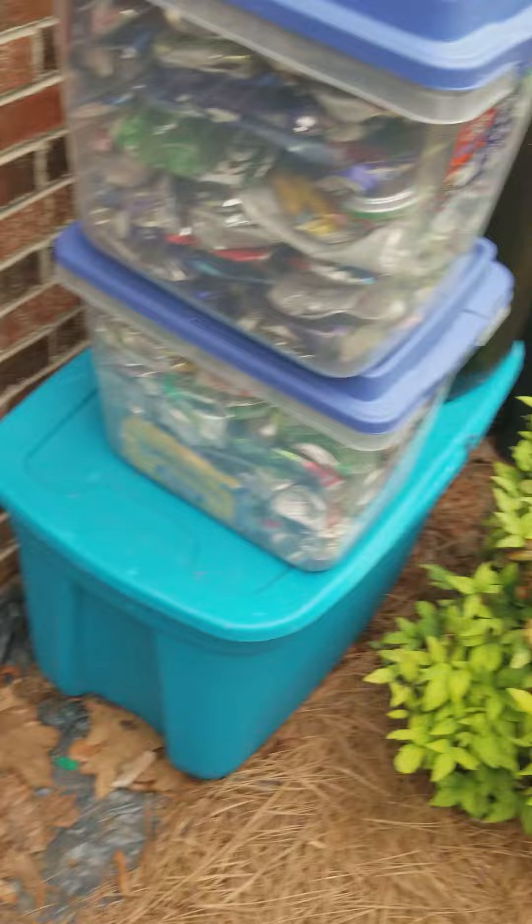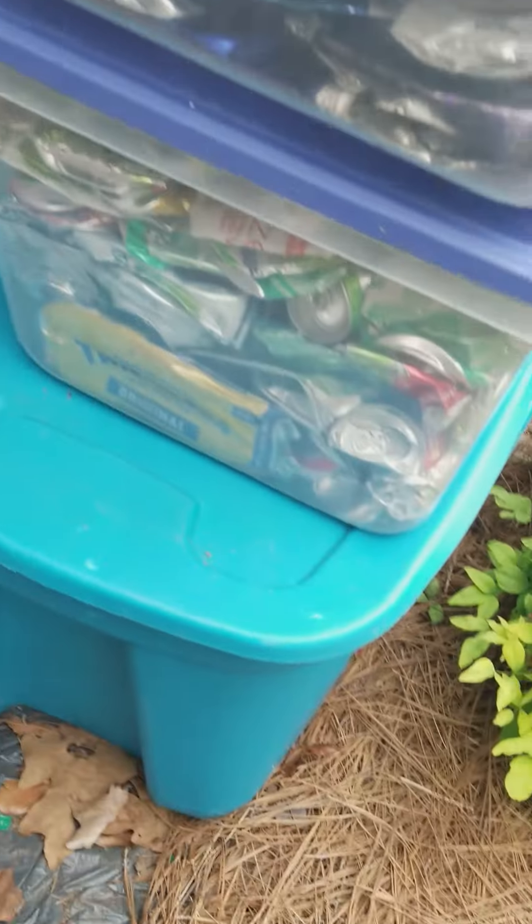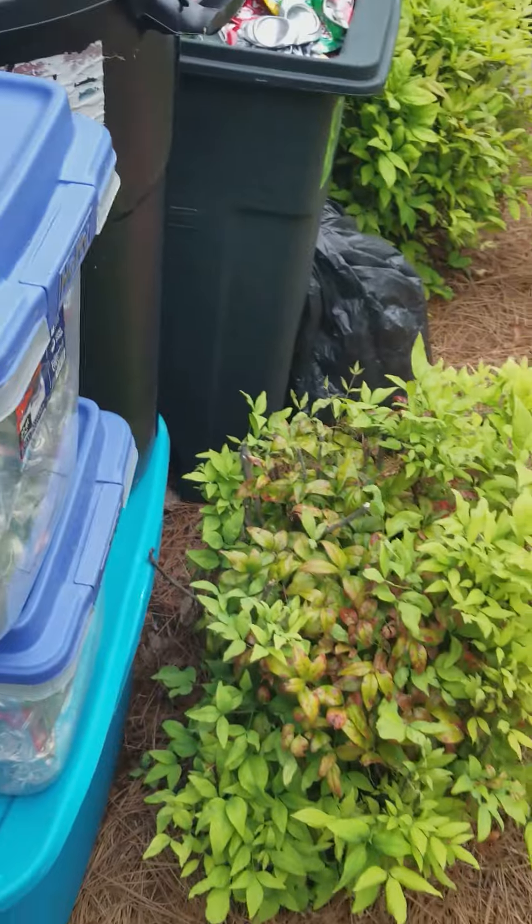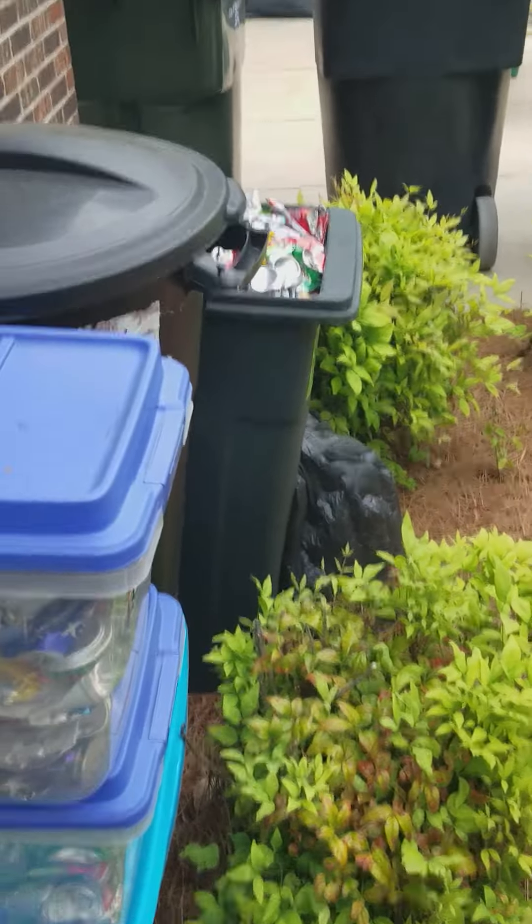There's seven pounds between these two, and I'm starting to run out of room. Here's even more — look at all that. That's about another eight to ten pounds. So my totals end up being exactly 64 pounds of aluminum.